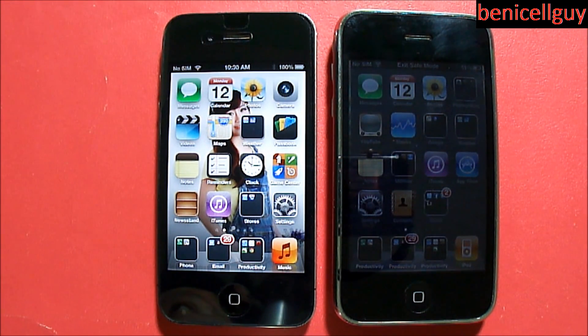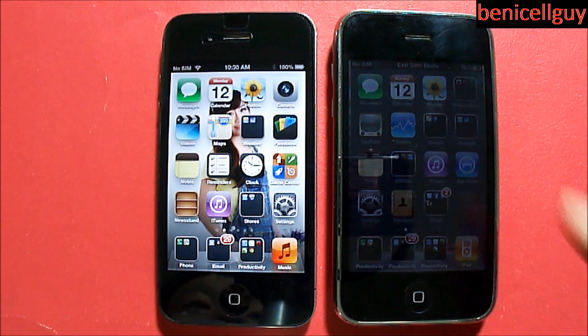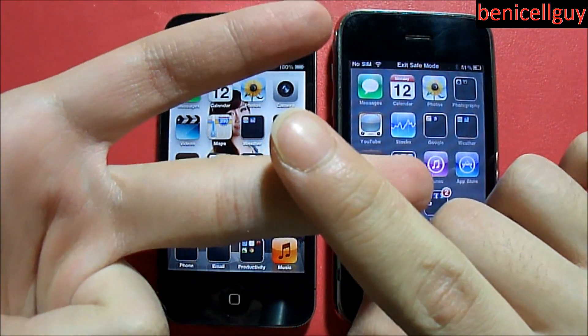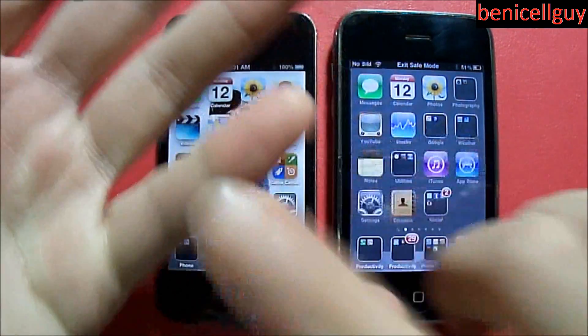Before I get started, you guys are probably confused by the title. I want to give you some background information. Apple, since the first original iPhone, has been releasing software updates for these iOS devices — or iPhone OS devices, as it was known back in the day. As those software updates are released, they're supposed to fix bugs and put new features into the iOS operating system.